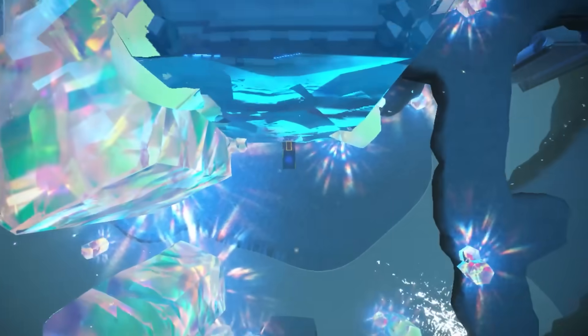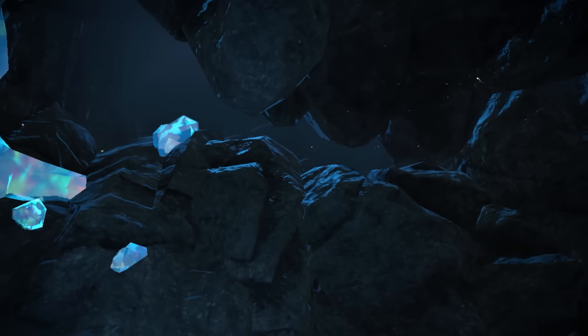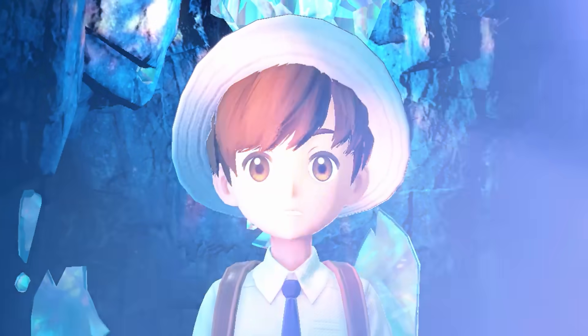The new Pokemon DLC is just days away, and this video is going to give you everything you need to be prepared and everything you need to know for the Indigo Disc DLC. Let's dive in.